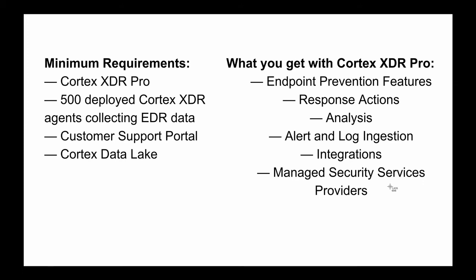With Cortex-XDR Pro, you will get endpoint prevention features, response actions, analysis, alert and log ingestion, integrations, and managed security services providers, such as Unit 42's threat hunting.